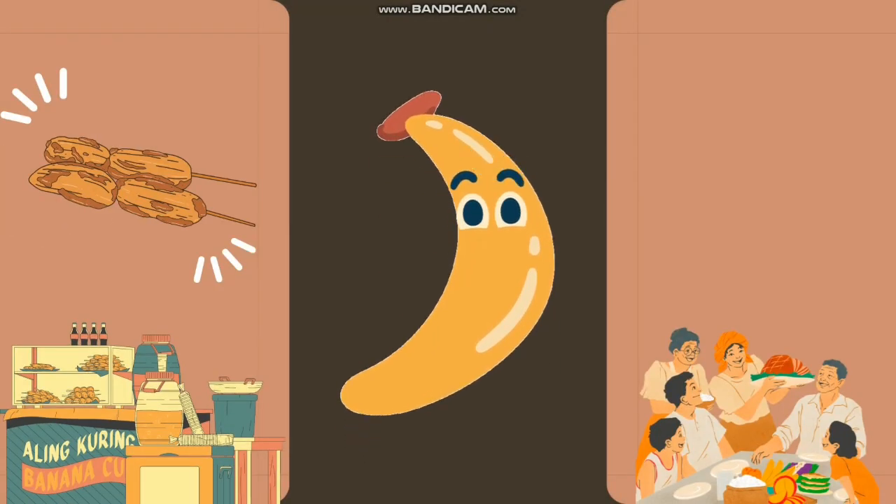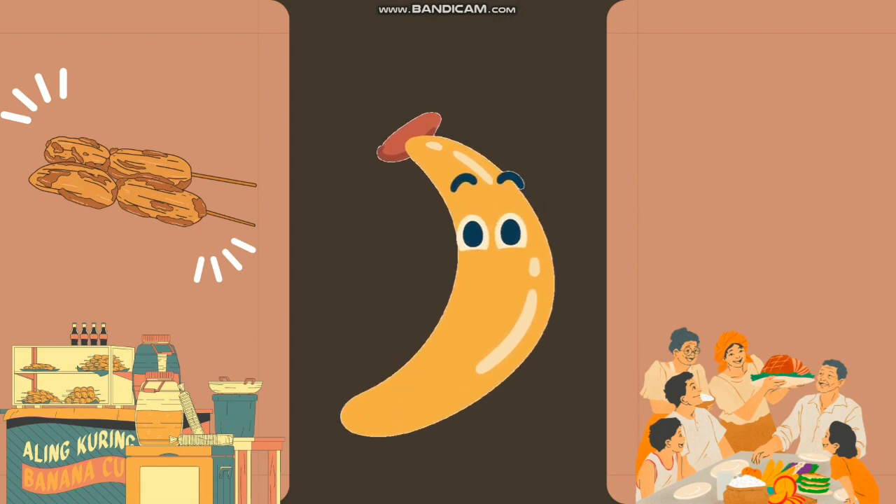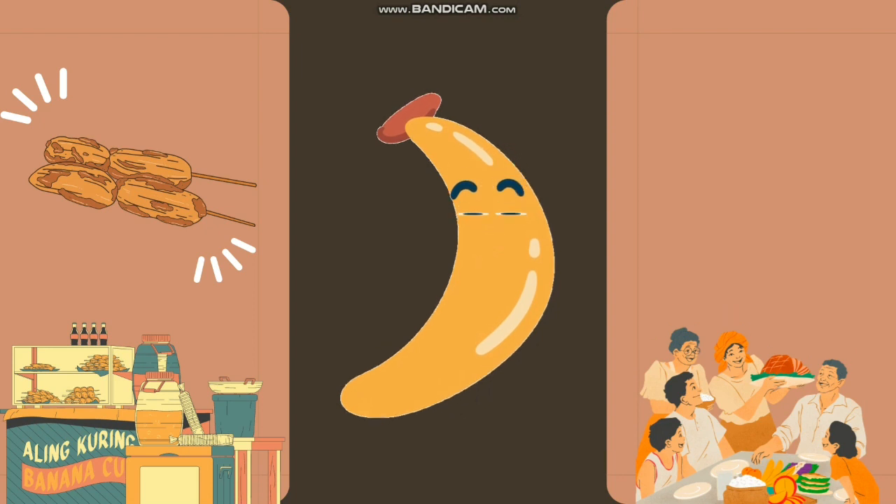One of the Philippines' most significant fruit crops is the banana. It has been a source of good health and income for all of us. But what if we can incorporate this fruit into another use — one that has the potential to change the world that we're living in for the better?